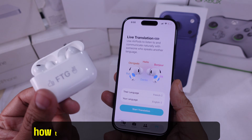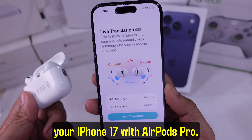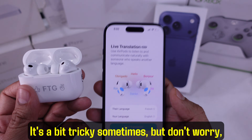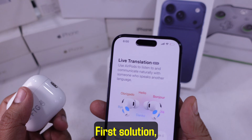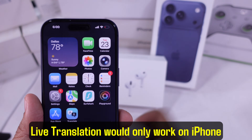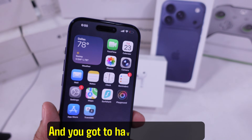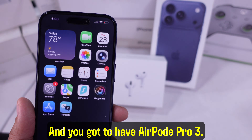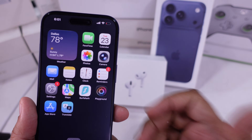Hey guys, right here I'm going to break down how to fix live translation not working on your iPhone 17 with AirPods Pro. It's a bit tricky sometimes but don't worry, I'll help you step by step. First solution: check compatibility. Live translation would only work on iPhone 15 and newer running iOS 26, and you gotta have AirPods Pro 3, AirPods Pro 2, or AirPods 4 with active noise cancellation.